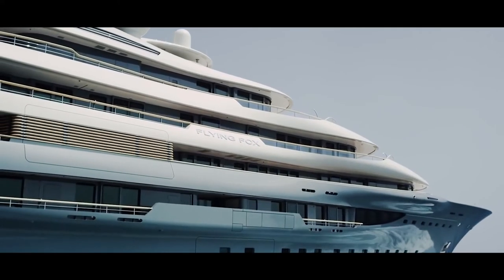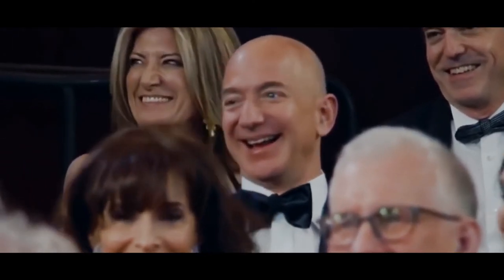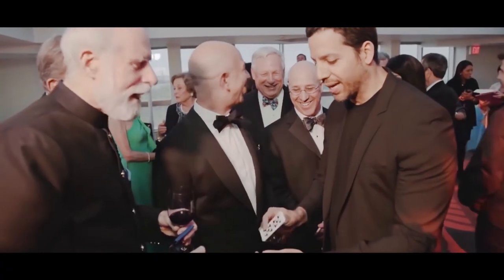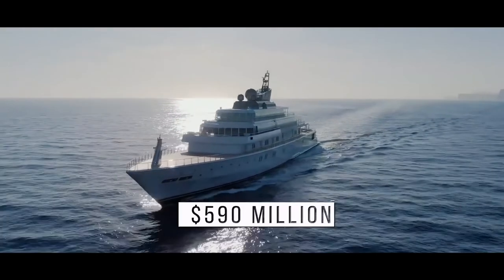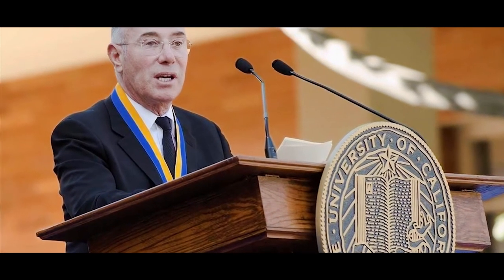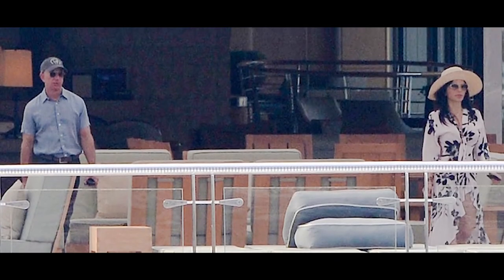So who owns this incredible superyacht? When it was first spotted off the coast of Turkey, numerous people on Twitter jumped to the conclusion that it was owned by Jeff Bezos. With a net worth of about $188 billion, Bezos could easily afford it. However, Amazon officials soon debunked the rumor. Jeff Bezos does enjoy the open seas, but he prefers to relax on the $590 million Rising Sun, owned by his good friend and entertainment mogul David Geffen. Bezos was spotted on the Rising Sun in 2019 with his girlfriend Lauren Sanchez, partying off the coast of Spain.